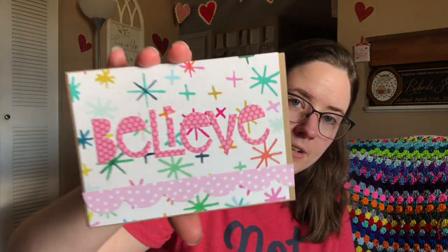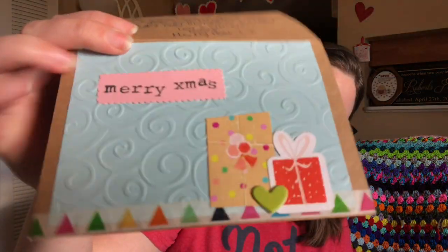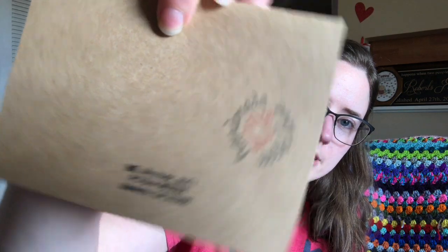And then this one is from Betsy, and she has a channel — it's Emmy, My Hook, and I. This is a homemade card. It's really pretty. And on the back she's got her address and a homemade label.